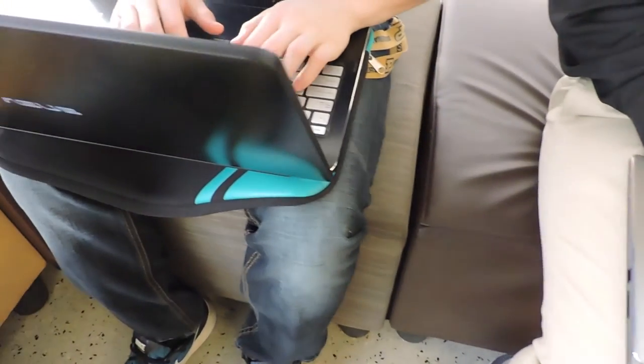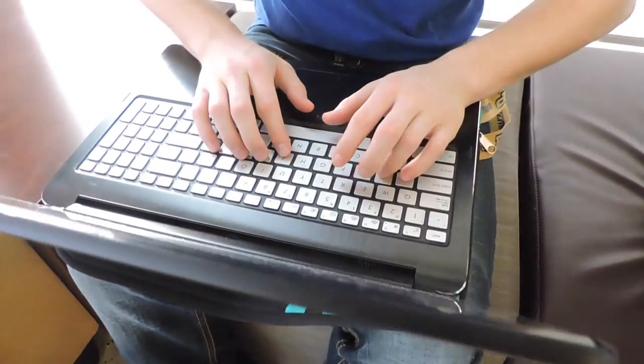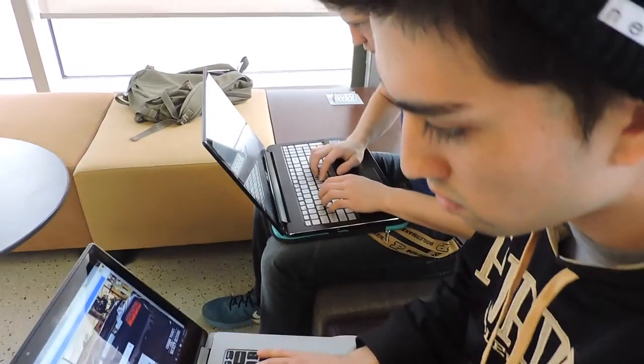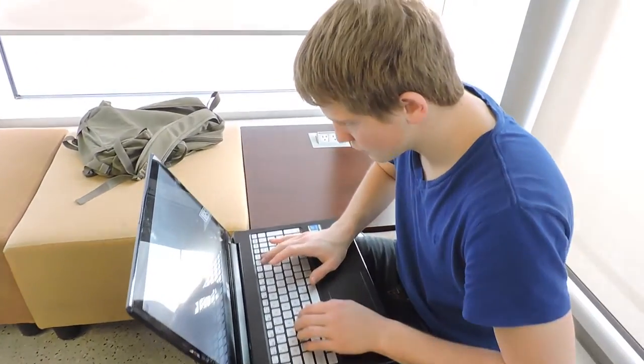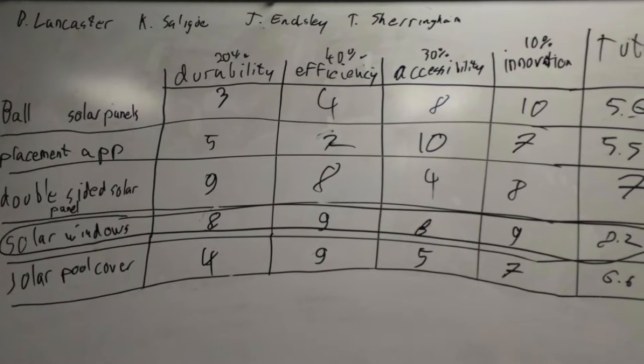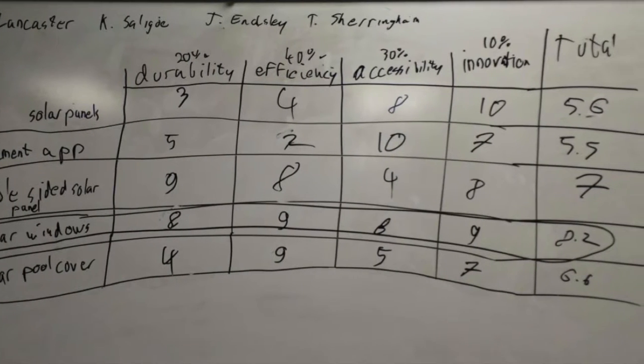Over the past months, we developed a strong interest in solar technology. Our ideation process led to the creation of 20 solar solutions, which we then narrowed down to the five most viable ones. Through the use of a decision matrix, we decided that the solar glass concept would be the best solution.